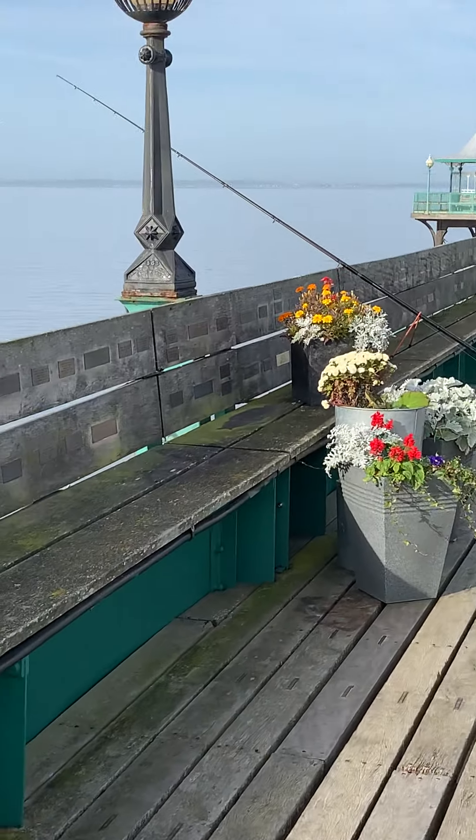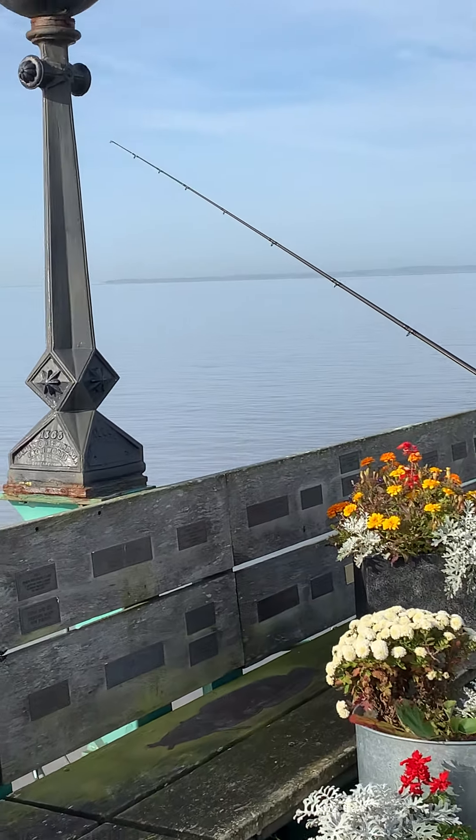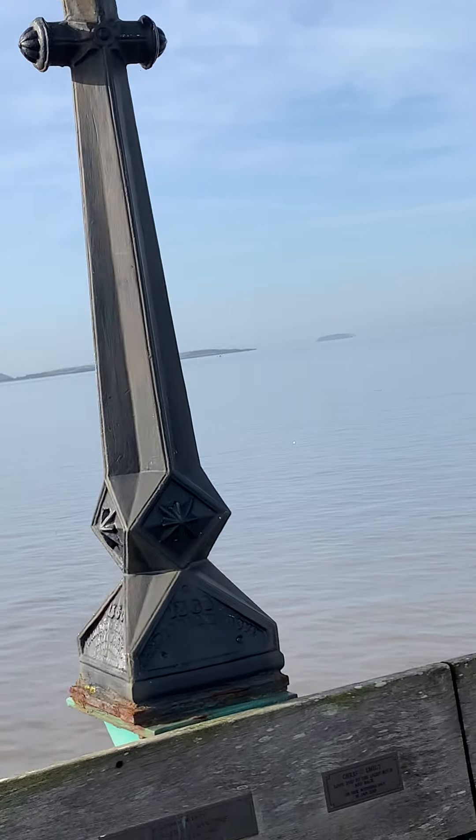They obviously did a bit of fishing. Again, one of the original iron casts — I'm guessing 1863.